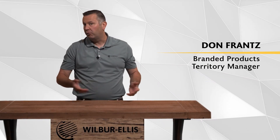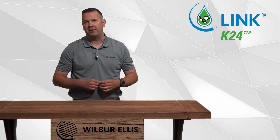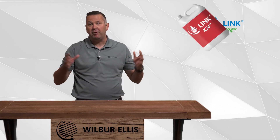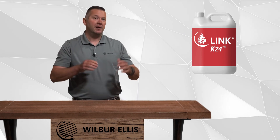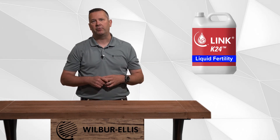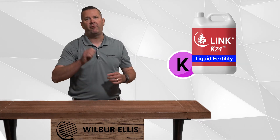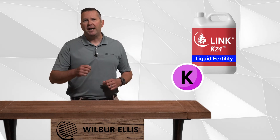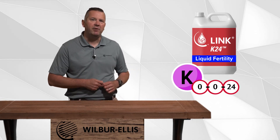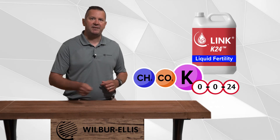Hello, I'm Don France, Wilbur Ellis Branded Products Territory Manager. Today we're learning about Link K24 in this quick advanced agronomy video. Link K24 is a core component in Wilbur Ellis's robust Link line of liquid fertility products. K24 utilizes a very unique and premium form of potassium — it is a 0-0-24 liquid fertilizer derived from pure potassium acetate.